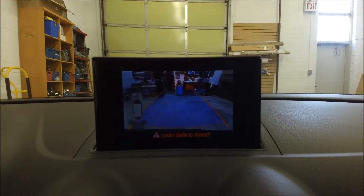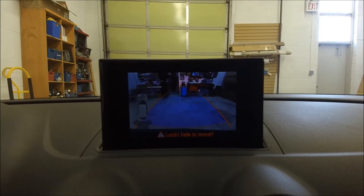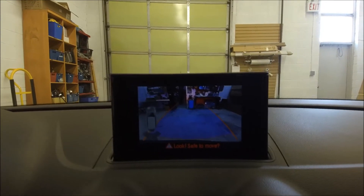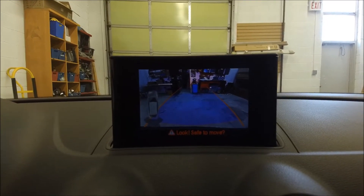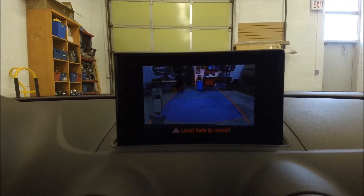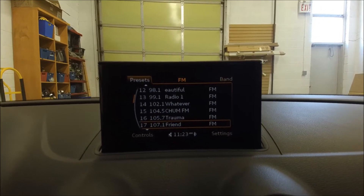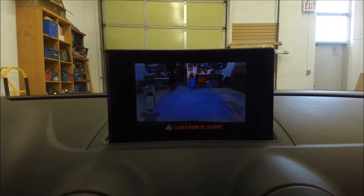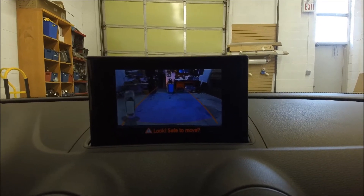Just a small reminder: with this type of camera, when you shift from reverse into drive, the camera view will stay on until you reach a certain speed, then it switches back to the main menu. However, if you go back to park, it switches to the main menu right away. So reverse to drive — you have to reach a certain speed before it returns to the menu.